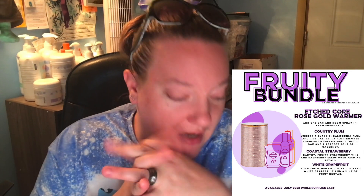We're going to talk about the Fruity Bundle. It features the Etched Core Warmer in Rose Gold. You get one wax bar and one room spray in each fragrance. So you're getting the warmer, three wax bars, and three room sprays in three different scents. The first scent is Country Plum, Uncork — a classic California Plum — and Ripe Raspberry Flutter Over.